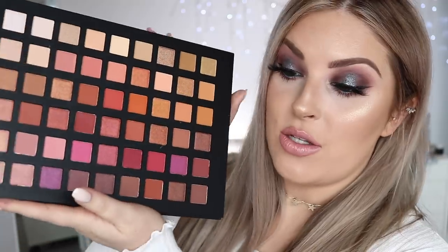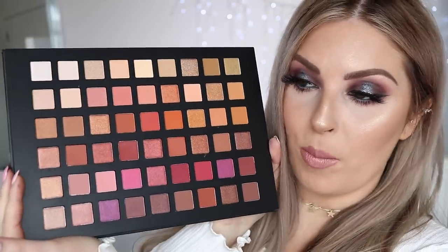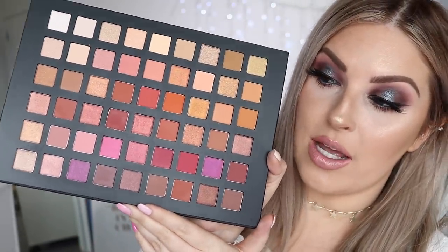These aren't Chi Chi's very first huge eyeshadow palettes — this one was actually the first one, the Aphrodite palette. I think it launched about a year ago and is still available, but it's quite different from the others. This is more of an on-trend warm palette — reds, oranges, nudes — everything you need for a warm look. I'm obsessed with the ones that have a bit of color so you can create both neutral and colorful looks.